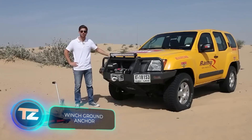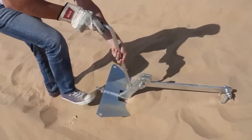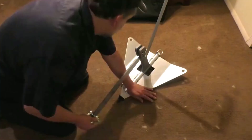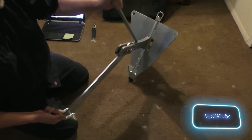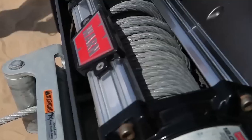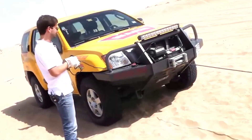Picture this: you're out in the desert driving your SUV and you find yourself stuck. There are no trees or rocks in sight and no one to assist. It's quite easy to free your vehicle if you have this anchor in your trunk — it's built to pull a hefty five and a half tons and you can easily set it up even when alone. As demonstrated by testers, it's also useful in the forest, not just the desert.